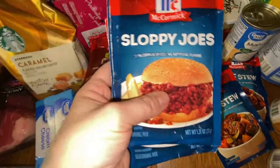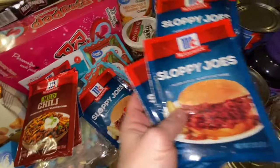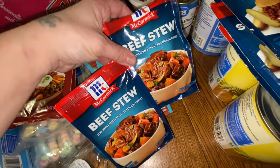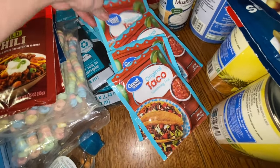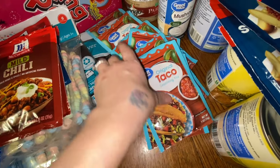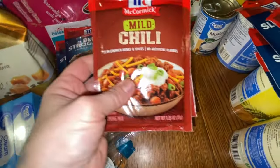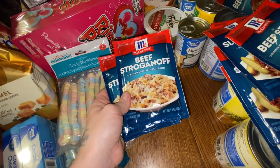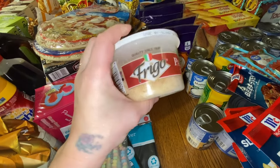I have a bunch of packets of sloppy joe mix — we usually get this kind or the Walmart brand. I wanted to try the beef stew packet because I have some beef stew meat and I want to try that out. We always go through taco packets, and I want to start making more hamburger and freezing it so we don't always have to worry about it. I also have chili packets, which is usually what I add to my chili.